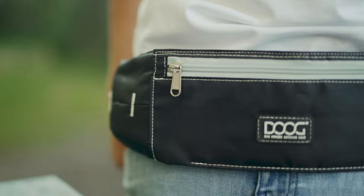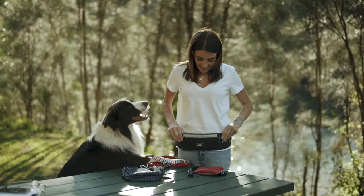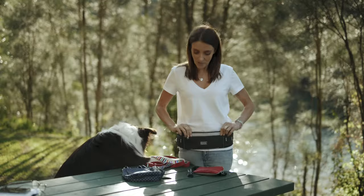Doug's very first product, the Doug Walkie Belt, has won multiple awards for innovation and design. The belt is designed to sit on your hips and hold all your dog walking essentials neatly and tightly around your waist.